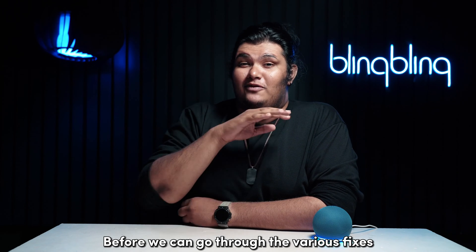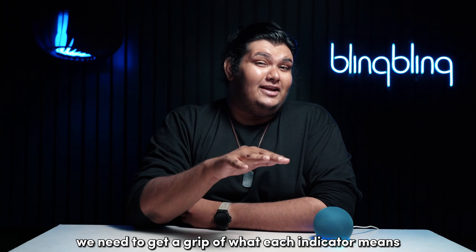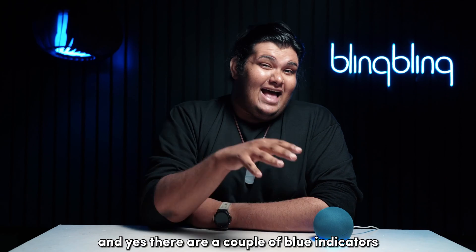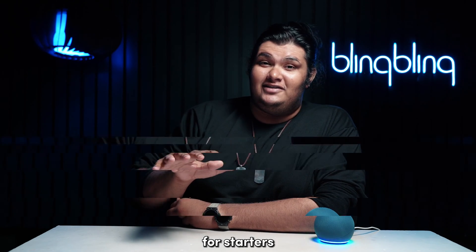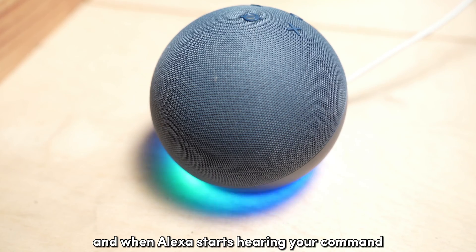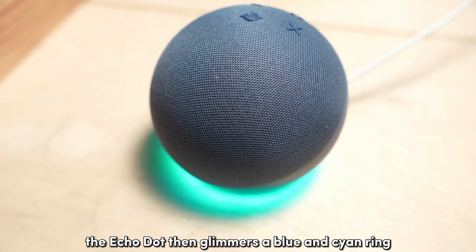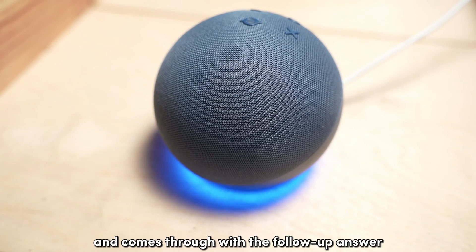Before we can go through the various fixes to dissipate this blue light from your Echo Dot, we need to get a grip of what each indicator means on your device, and yes, there are a couple of blue indicators. For starters, your Echo Dot puts up a blue light with a cyan accent when you have spoken your wake-up word and when Alexa starts hearing your command.